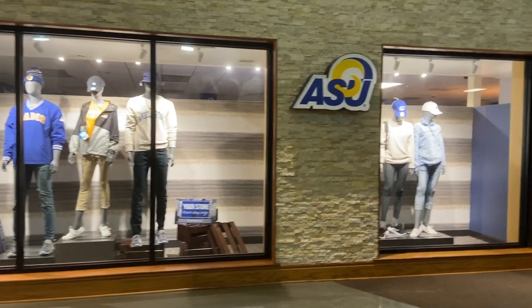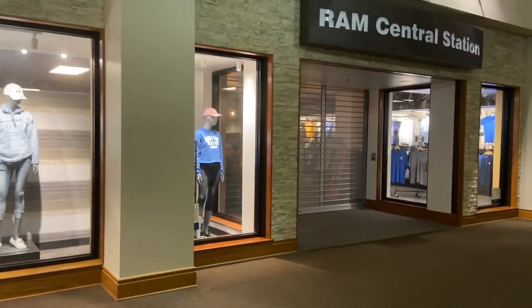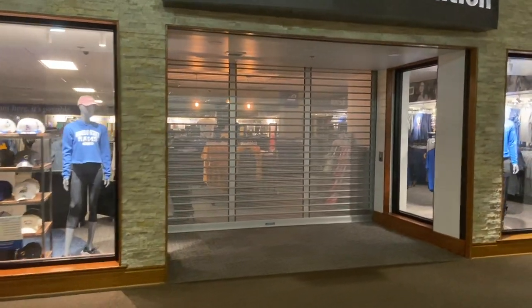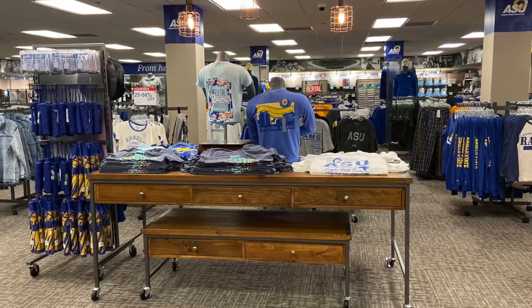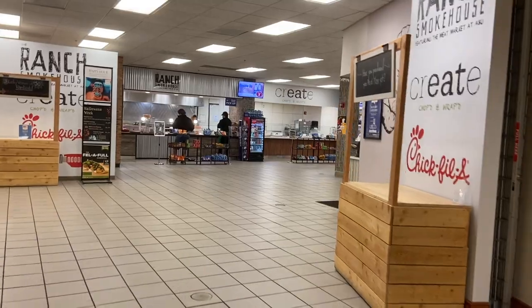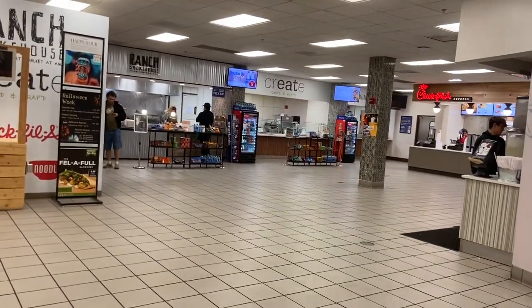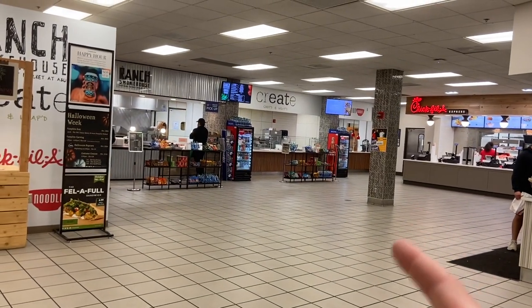A couple months ago they redid the bookstore - right now it's closed again, but it really looks so much better than what it was before. And here on the right they have food options. Chick-fil-A is one of the best things - everyone in school thinks it's good.